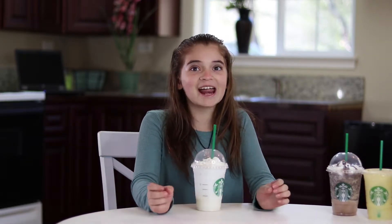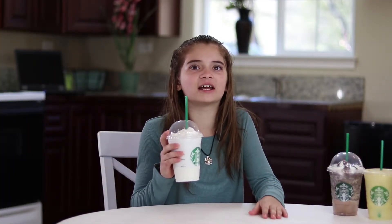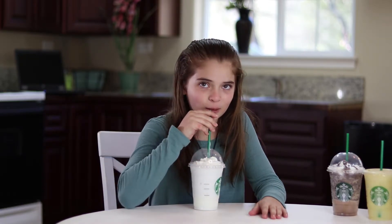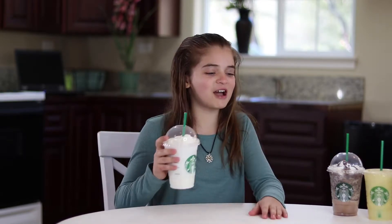Wow, that is sugary! I can actually taste it — it tastes like cotton candy. It definitely tastes like pink cotton candy. It's actually really good. If you like a vanilla bean frappuccino, you would definitely want to try this drink. I love cotton candy, so I'm gonna give this one an eight.